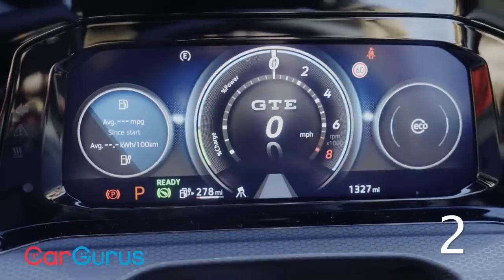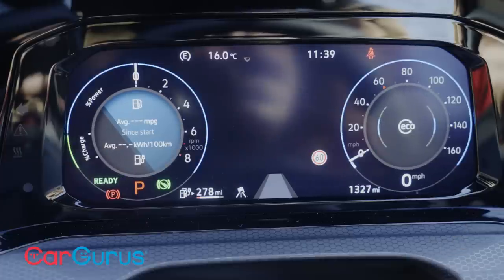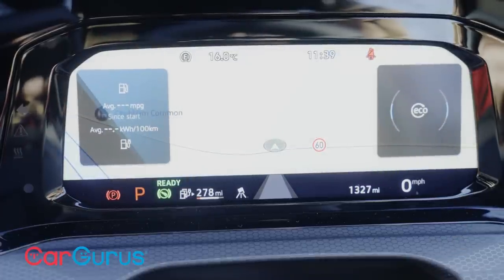A 10-inch inner vision cockpit in the GTE means you can vary the display layout and information, and even have the map and nav route in widescreen view.